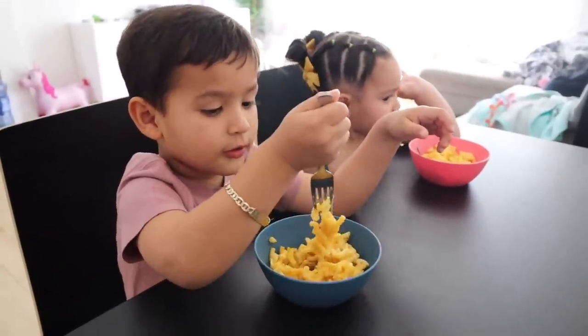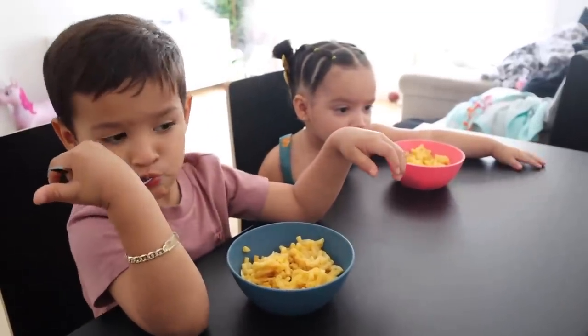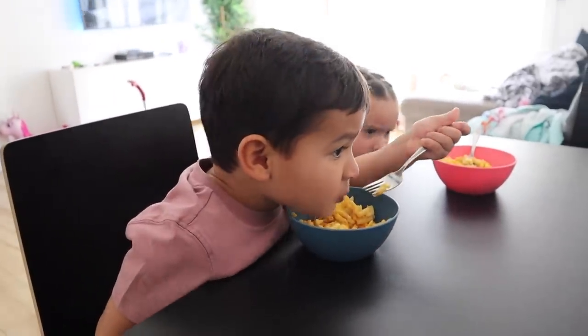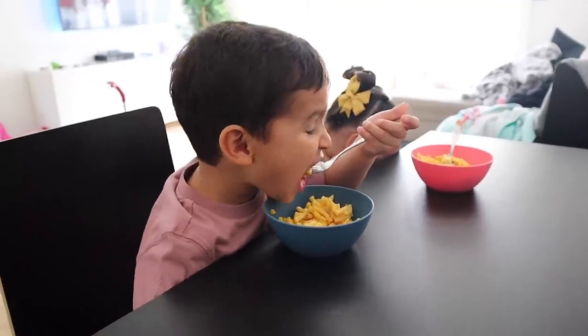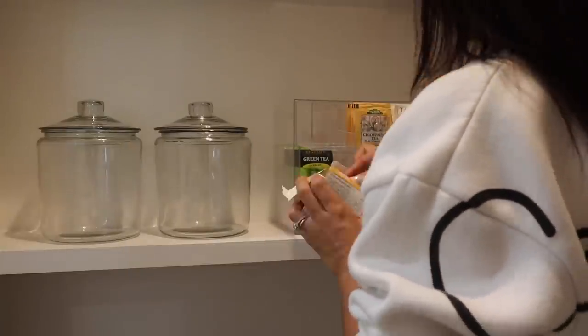I'll usually walk into my mom's and just check on the kids to make sure they're doing good. There's no better person to watch my children than my mom — she gives them their favorite, which is mac and cheese. My kids can eat pasta all day; they just love it.